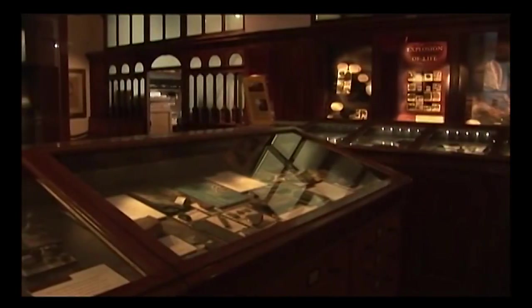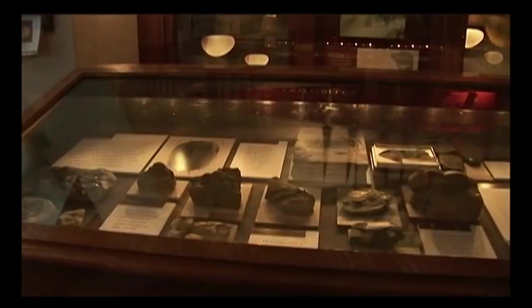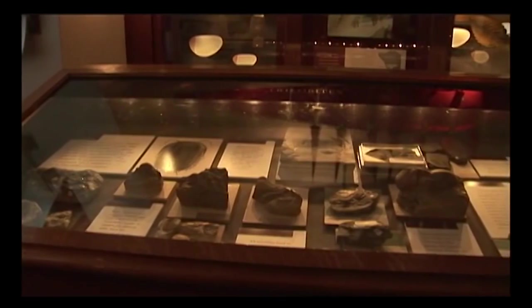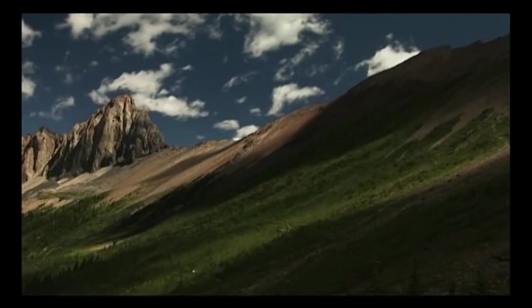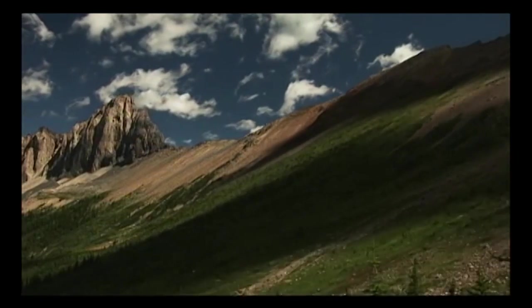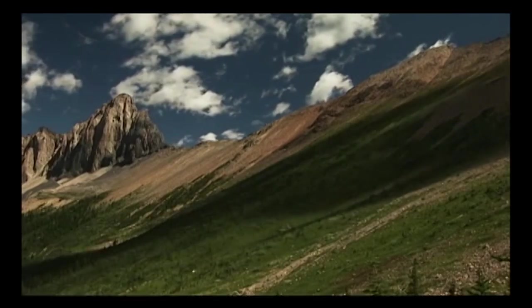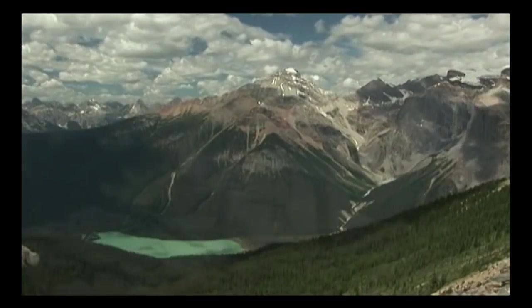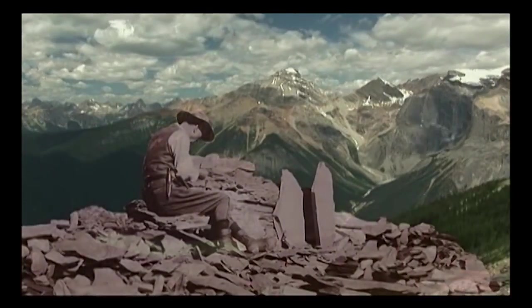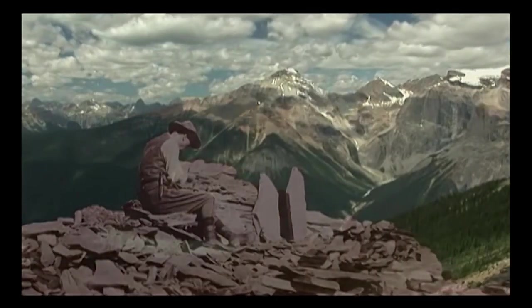Between 1910 and 1924, Charles Walcott collected more than 60,000 Cambrian fossils, many of which are still studied in museums and research centers around the world. But the treasures of the Burgess Shale represent more than a wealth of information about ancient life — they are also flashpoints in a controversy that began long before the great geologists ever set foot in the Canadian Rockies.